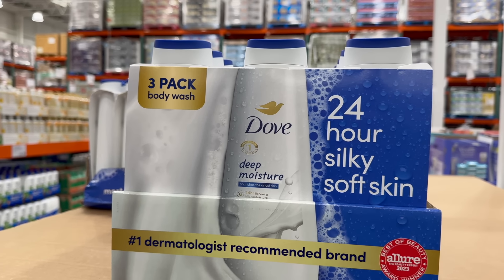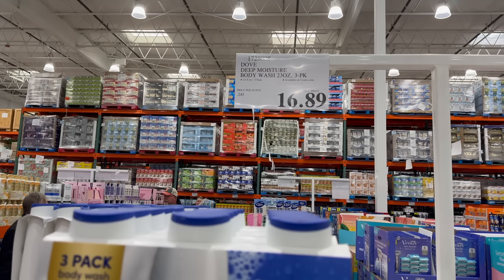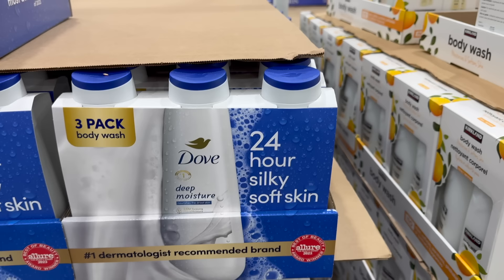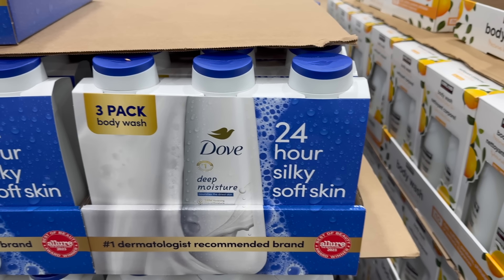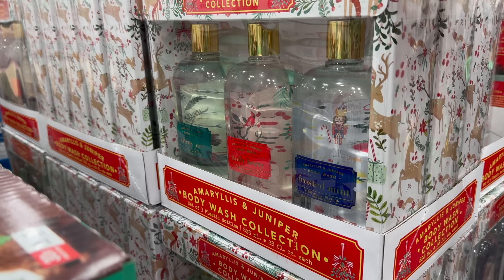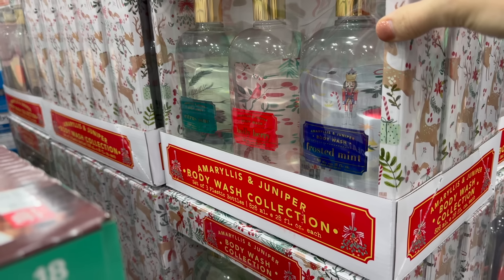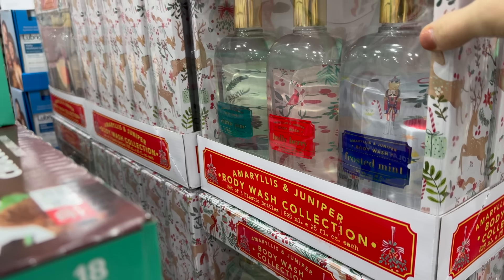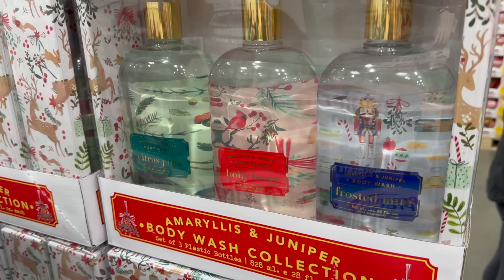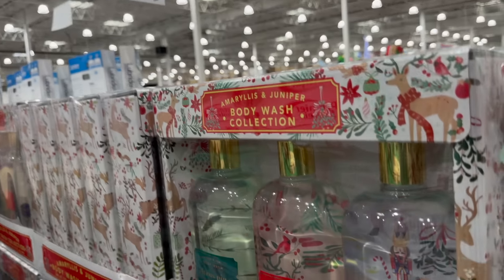The three-pack of Dove Body Wash in Deep Moisture — 24 hours of silky, soft skin, $16.89, also available at Costco.com. There's also a fancy Body Wash Collection — three sets in Frosted Mint, Trolli Berry, and Citrus Pine, made of plastic not glass. I love the Nutcracker inside that Frosted Mint one — so cute. $12.99 for those.